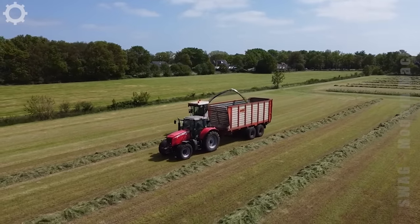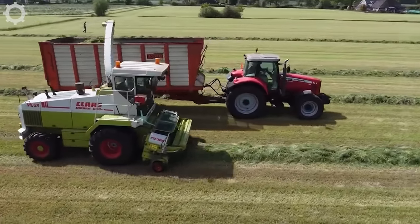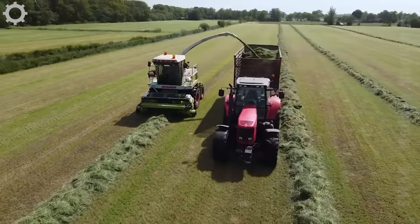The grass we're seeing is a common source of fodder for livestock. To be able to supply such a large amount, the farmer used machines to perform the entire job to achieve the highest yield.